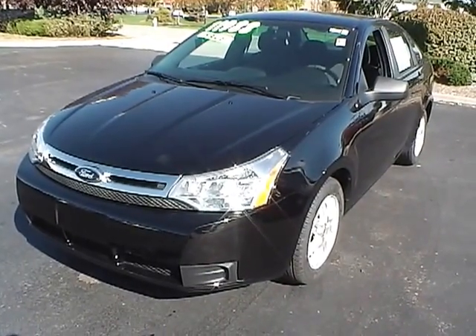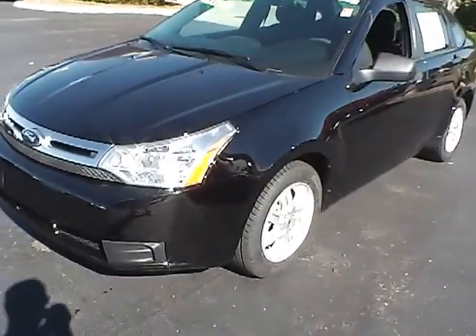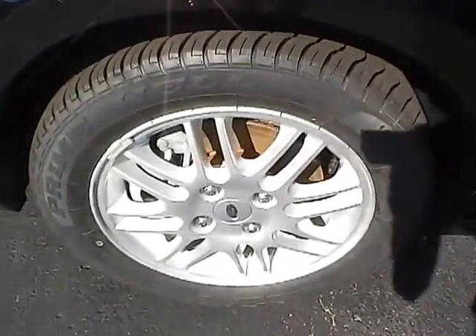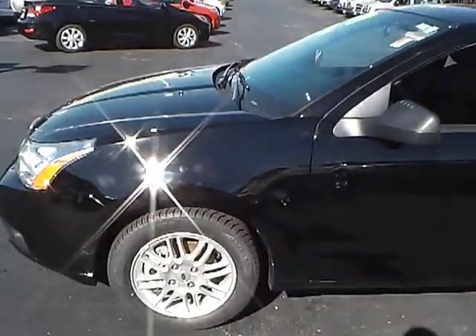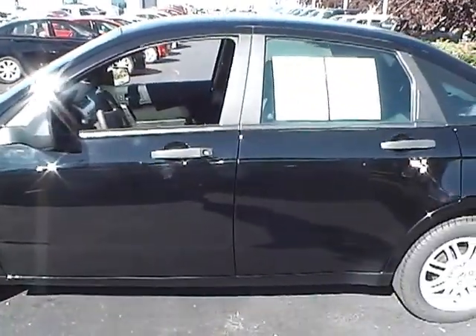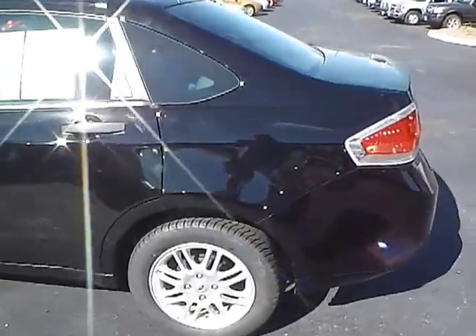I'll now take you on a quick walk around of the vehicle to show you its condition, starting down the driver's side. This vehicle is equipped with 15 inch alloy wheels, and as I continue down the driver's side you can see this vehicle is in very nice condition. It has been professionally serviced and detailed for your peace of mind.